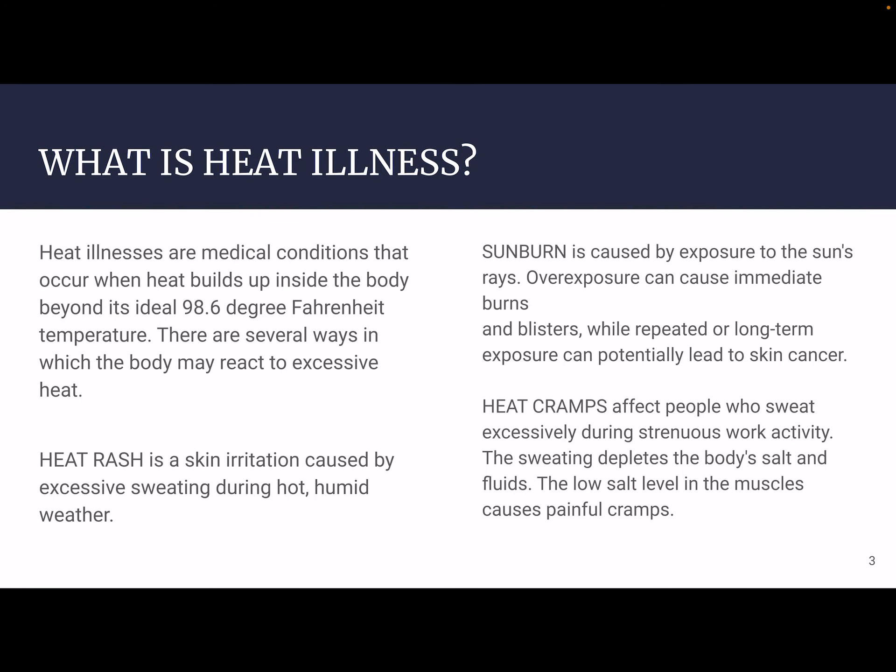So what is heat illness? Heat illness is a medical condition that occurs when heat builds up inside the body beyond its ideal temperature of 98.6 degrees Fahrenheit. There are several ways in which the body may react to excessive heat — some of these compensate very well and some of them do not.